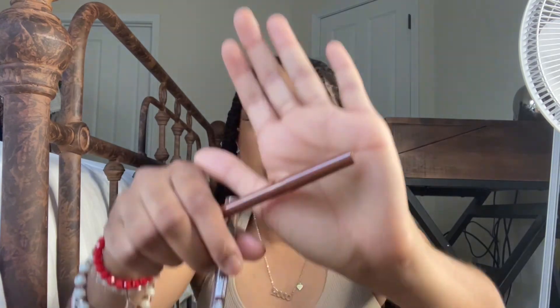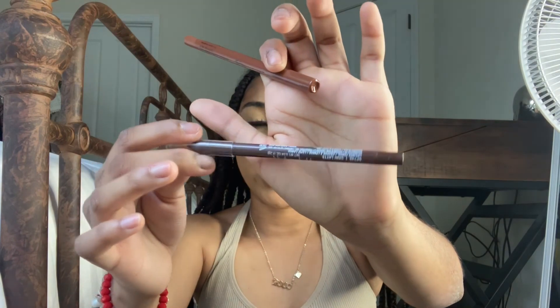I got two lip liners — one from NYX and one from LA Girl. The NYX Loud Lip Pencil is in the shade Total Baller; it's practically almost the same shade as the Juvia's Place lipstick but just a little bit darker — oh, that's so pretty, what a cute combination. The LA Girl Shock Wave Nude Lip Liner is in the shade Chai Latte, which is a nice deep chocolatey brown. I needed another chocolatey brown liner because I'm always using my LA Girl one.